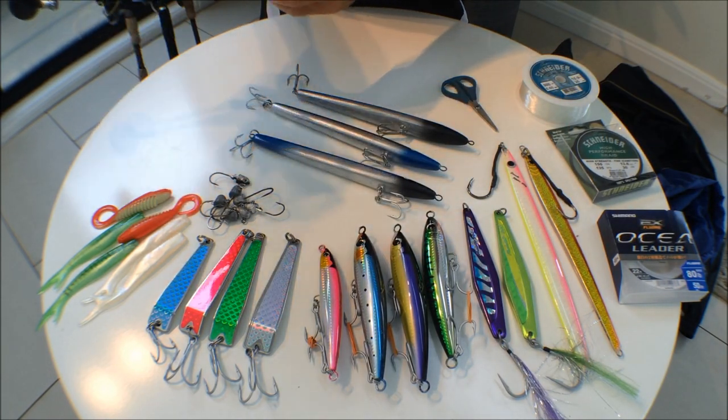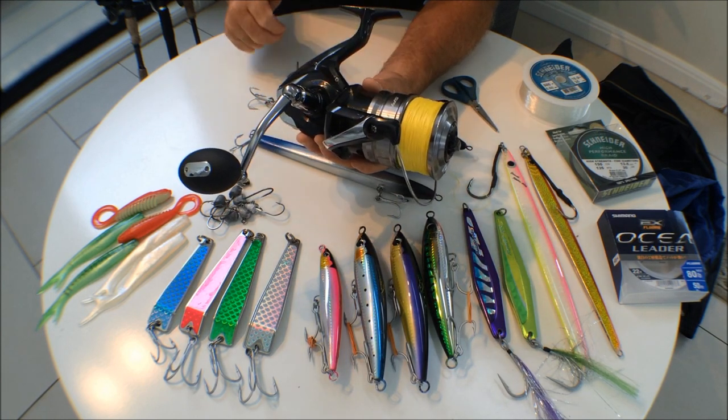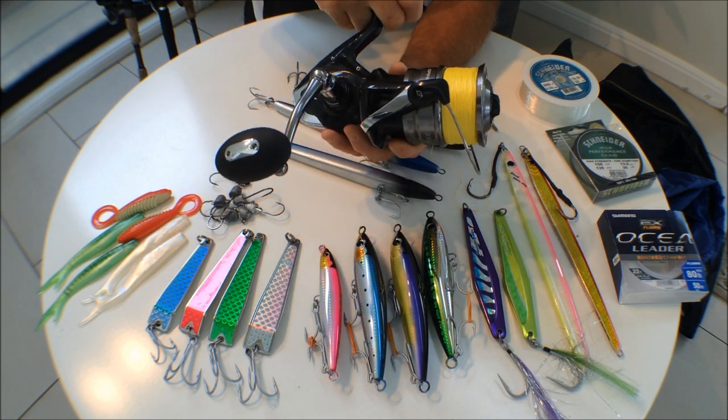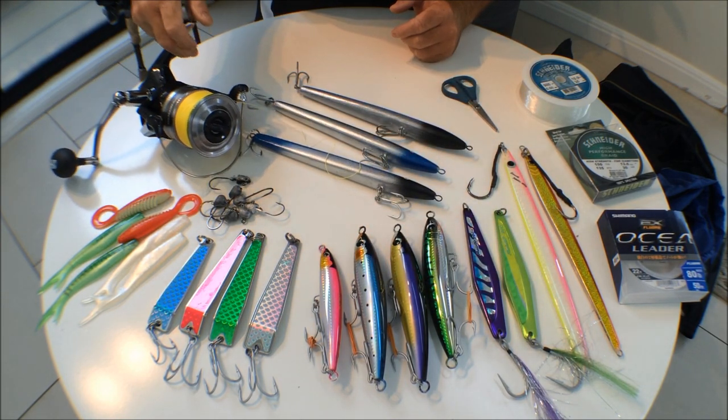The main reel we're taking is the Spheros heavy duty 20,000, spooled with 80 pound braid. It's a super strong reel from Shimano, so definitely worth using on a trip like this.